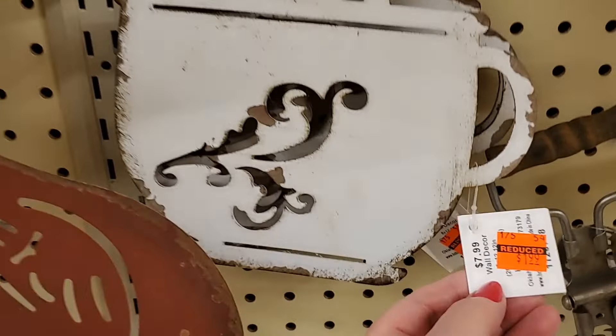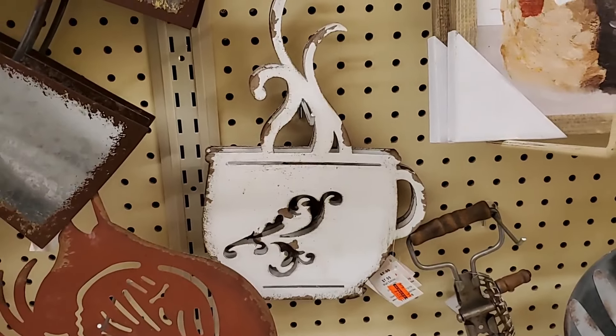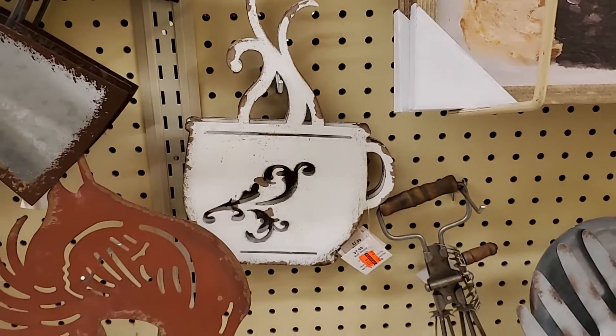This one is $6.99. This little steaming cup of coffee is $1.99. What can you get for $1.99? Isn't that cute for like by your coffee bar? Adorable.